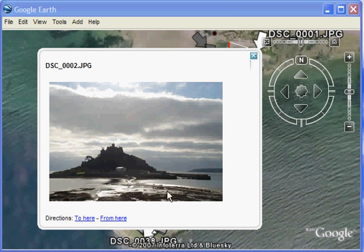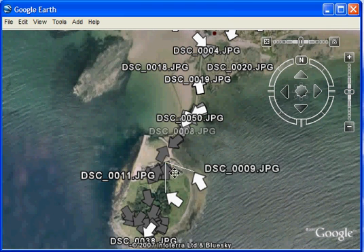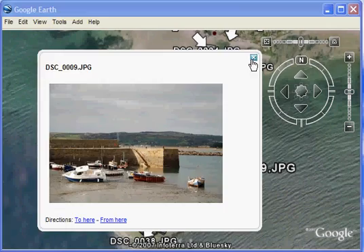So here we have a picture looking from the village towards the castle. We can look, for example, at a set of pictures over here which are some pictures taken of the harbour down by the castle.